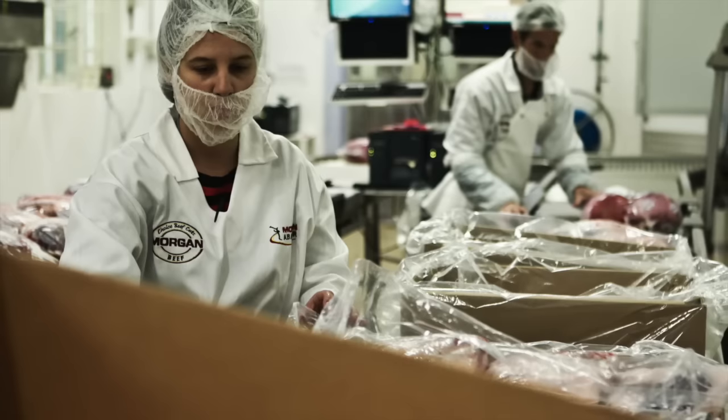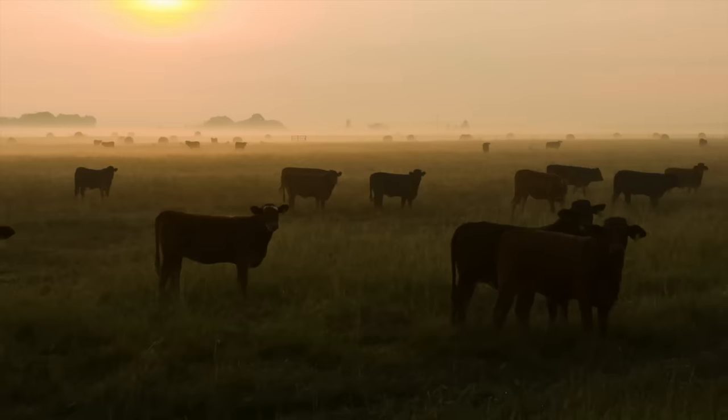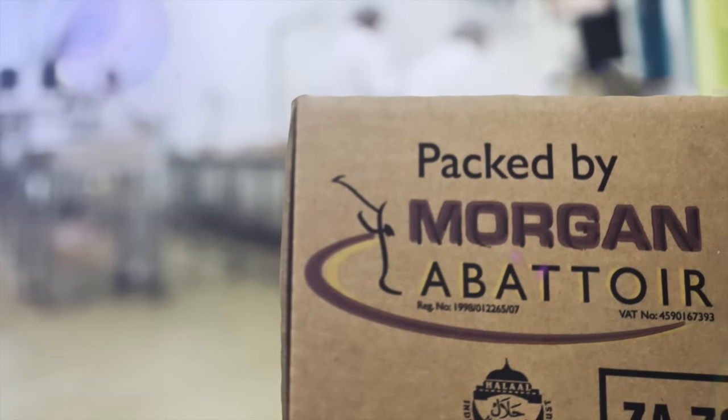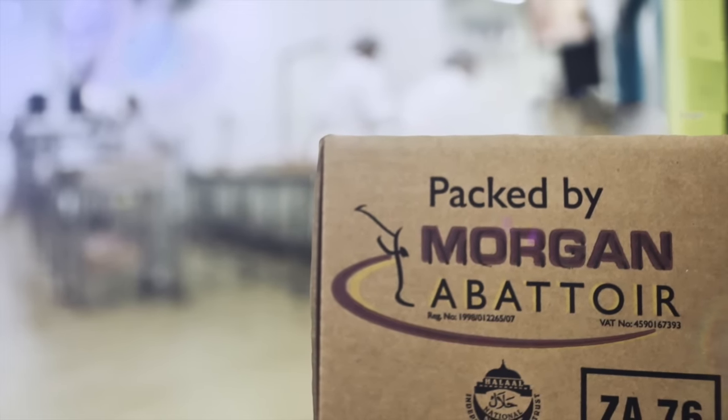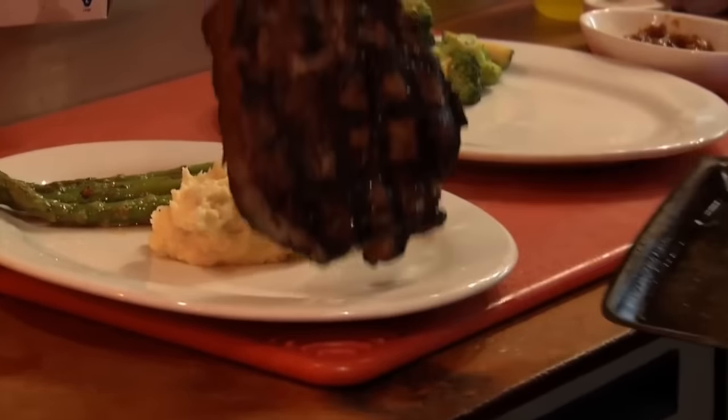Our dedicated workforce, state-of-the-art facilities and motto of doing everything right the first time, right from the very beginning, have made us a significant supplier of meat products in South Africa and around the world.